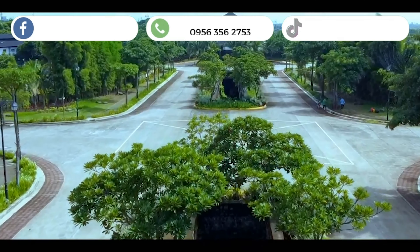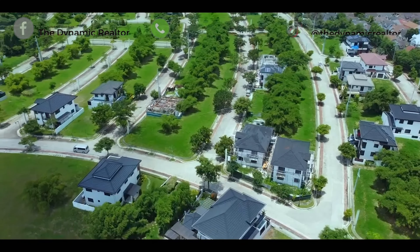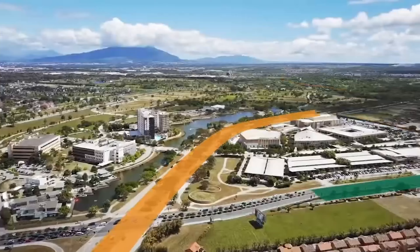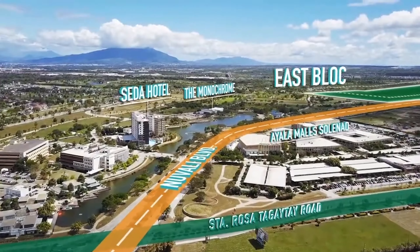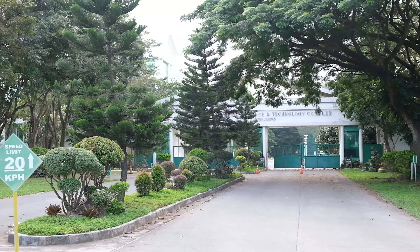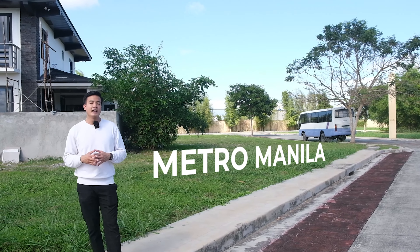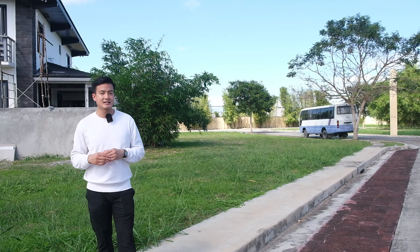It's in Greenfield City, Santa Rosa, Laguna. It's within the Central Business District of Laguna, kung saan tabi-tabi ang biggest developers, tabi-tabi na ang biggest malls, and we have the University Belt of the South here. Marami kaming clients na talagang from abroad and even from Metro Manila, and they choose to live in the South.